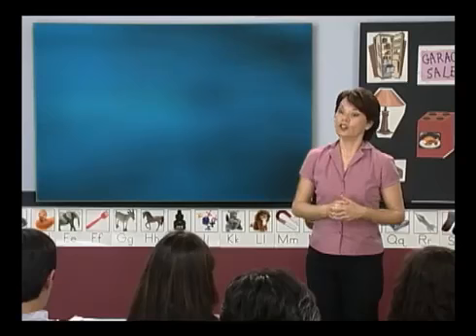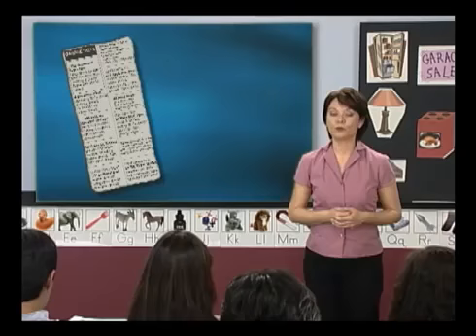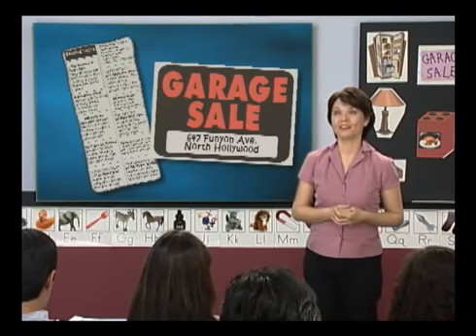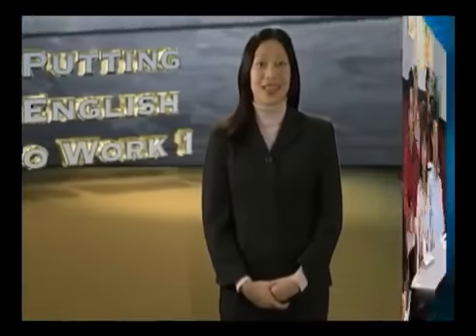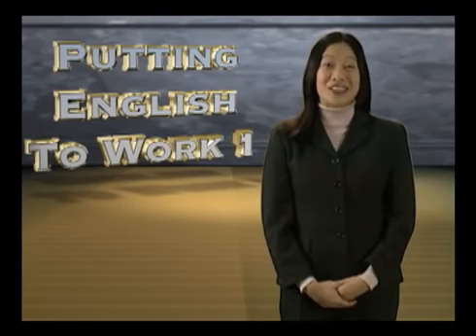So Celia, are you going to go to a garage sale to look for furniture? Yes, I want to go to a garage sale this weekend. But how do I find a garage sale? You can find garage sales listed in your local newspaper, and sometimes people put signs in the neighborhood with the address of a garage sale. Use the English we've learned, and good luck with your new apartment, Celia. Thank you. The students learned a lot in the English class today. Now let's join Celia in her new apartment.